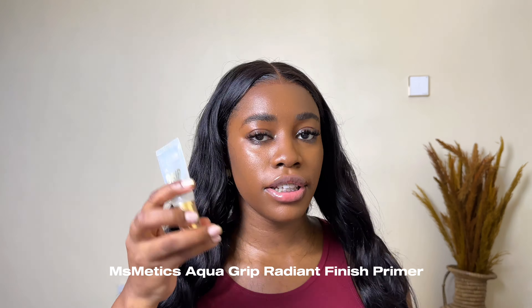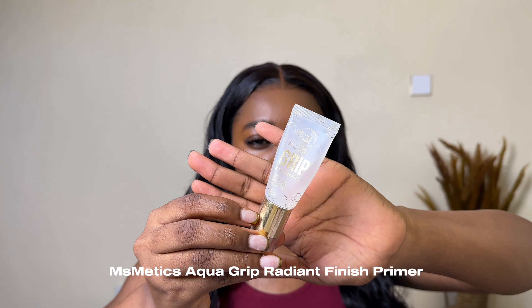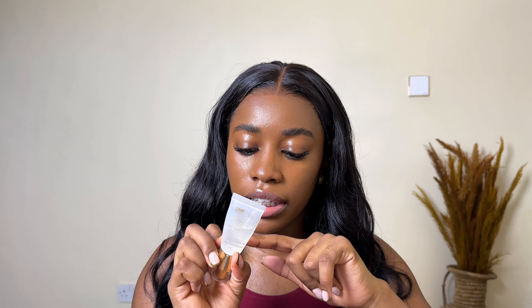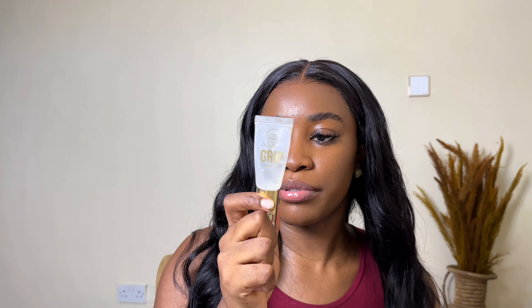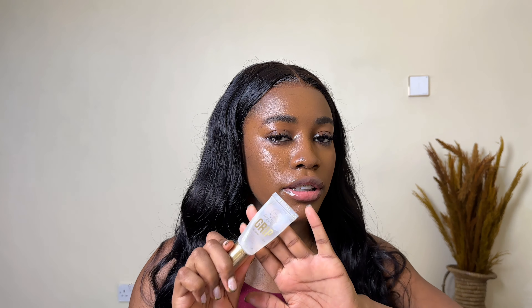For primers, my favorite is the Mismetics aqua grape radiant finish hydrating primer. This is so hydrating — it's infused with vitamin B3 and hyaluronic acid. Mismetics sent this to me as a PR product earlier this year and it's the one I kept. It makes your makeup look dewy, so if you love a hydrating, dewy finish, you should definitely try this primer.